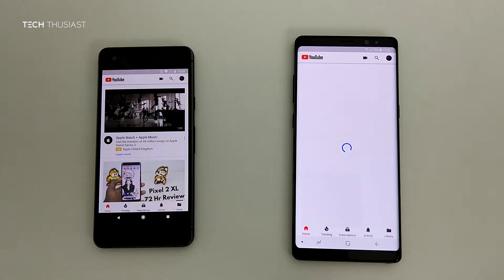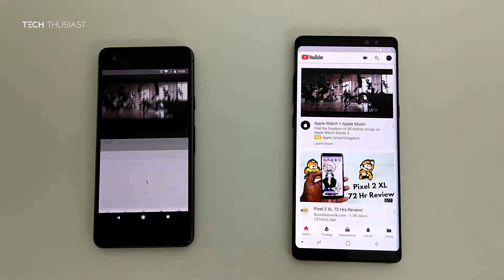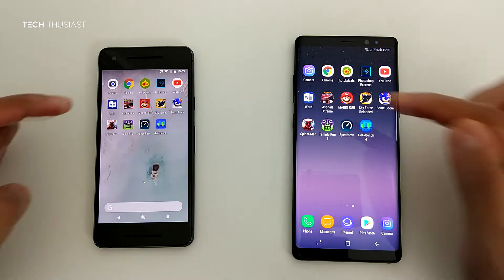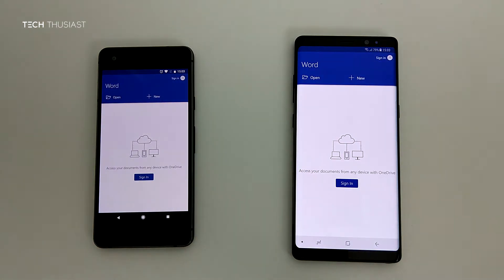Here is the YouTube app loading slightly faster on the Google Pixel 2. I will play the first video, and the Google Pixel 2 plays it first. Moving on — Microsoft Word — pretty much open at the same time.